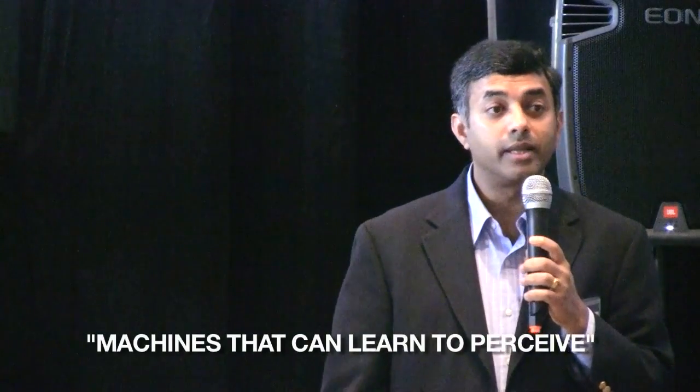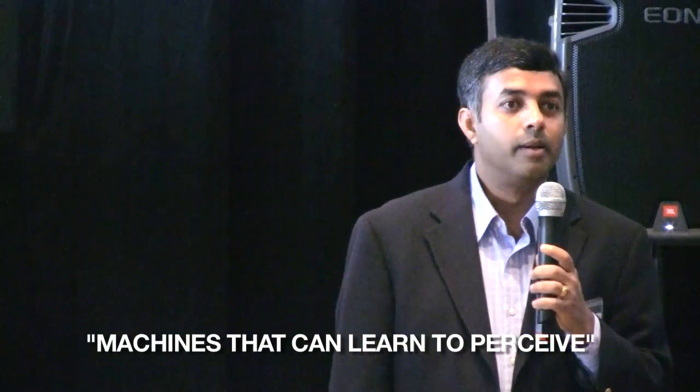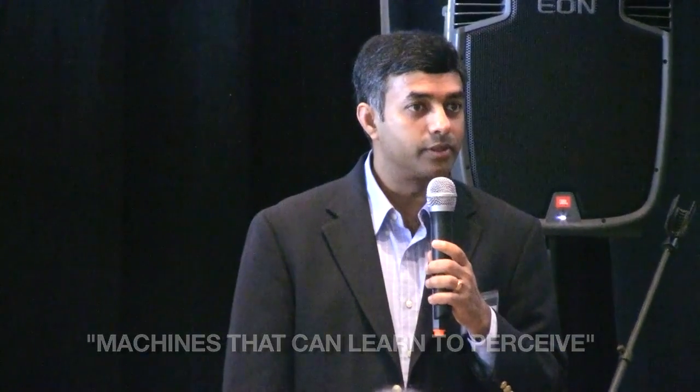I am going to speak to you about machines that can learn to perceive. Perception is the gift that enables us to understand and experience what we see. Perception enables us to survive and adapt in this changing world. Perception enables us to be intelligent — it's a hallmark of all intelligent systems.